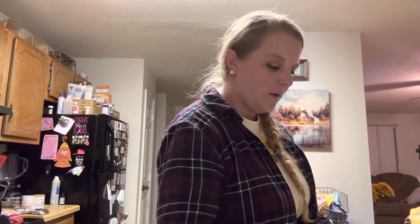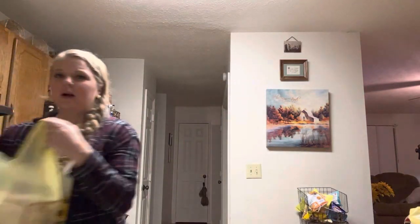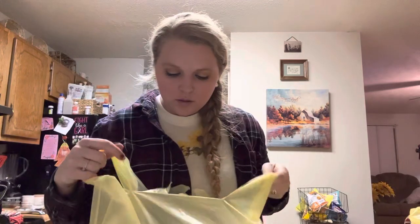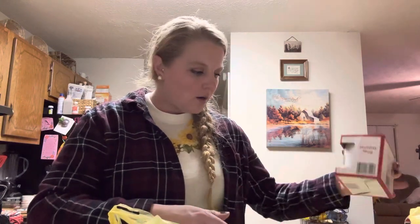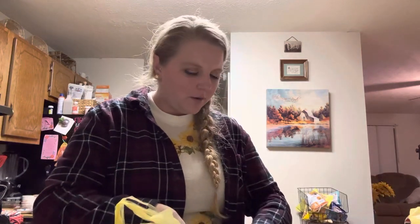I got like a bunch of mugs — I think there's only four prints. Let's see, I got two, four, six, eight — so eight mugs total. These are for co-workers at work. I think there are actually three different prints.